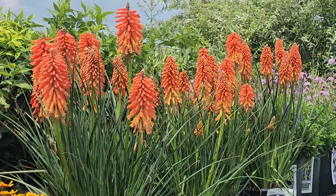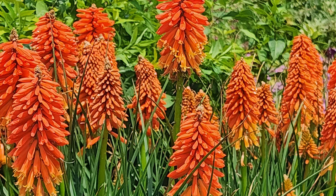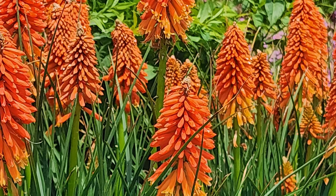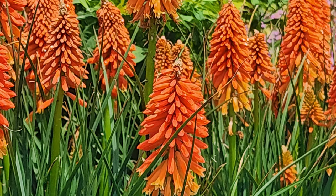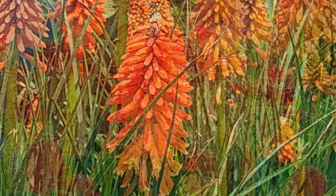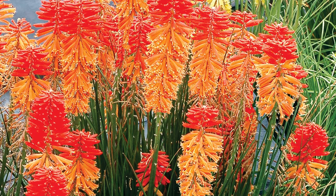You will see that the flower spikes start out with a bright orange color. And then as they begin to mature, if you look to the bottom of each of the spikes, you will see that it slowly changes to a yellow color and then gives you, on the older flower spikes, a lovely bicolor effect.